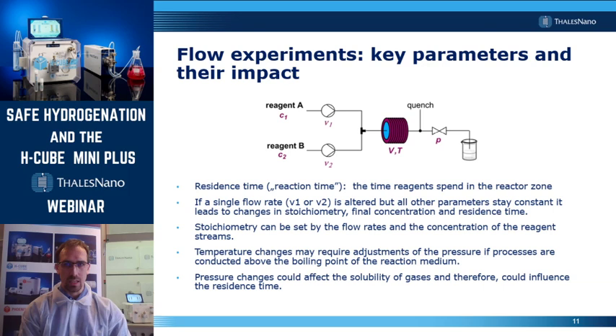In flow chemistry, we usually don't say reaction time but use the term residence time, which means the time the reagent spends in the reactor zone. If you have two feeds, varying the flow rate of a single feed would alter the stoichiometry of your reaction, and by this the final concentration and the residence time as well. Stoichiometry can be set by changing the flow rates or the concentration of the reagent streams. Temperature changes may require some adjustment in terms of pressure, especially if you operate above the boiling point of your solvent. And if you have a heterogeneous gas-liquid mixture, pressure and temperature changes could affect the solubility of gases, and therefore could influence the residence time as well.